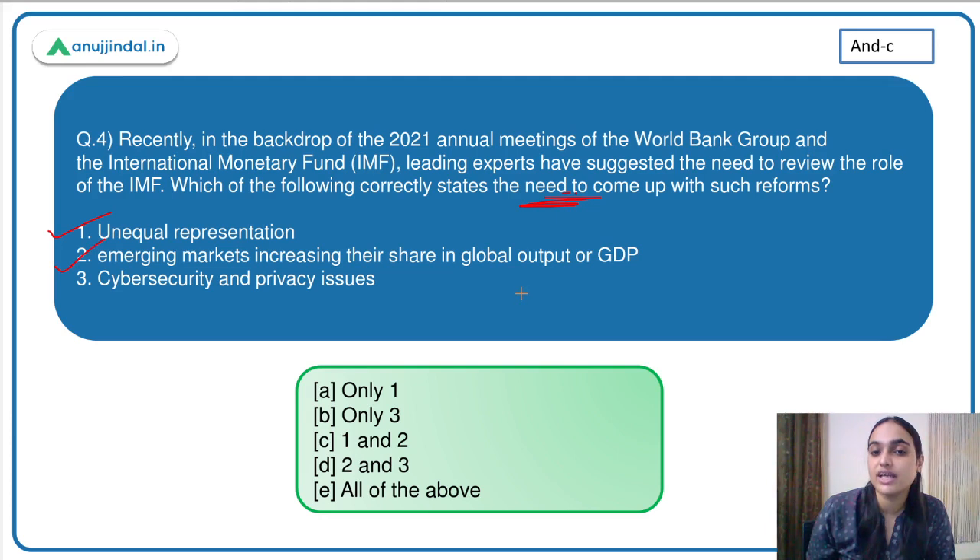Unequal representation is one reason. Emerging markets are increasing their output but their share in IMF is not increasing — that is also a reason. Cybersecurity and privacy issues, however, are not a major reason for IMF reform. So the first and second reasons are correct. The answer is option C.